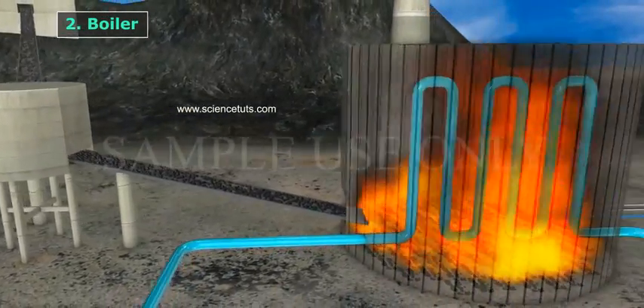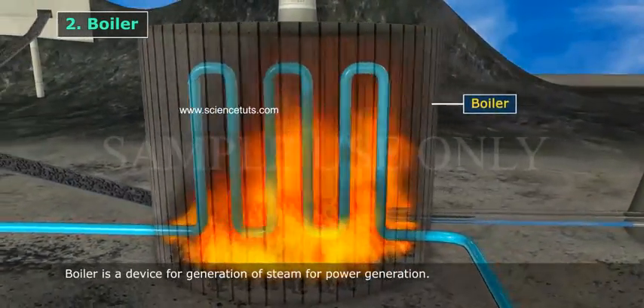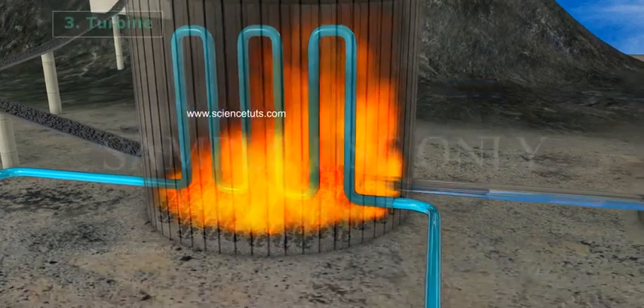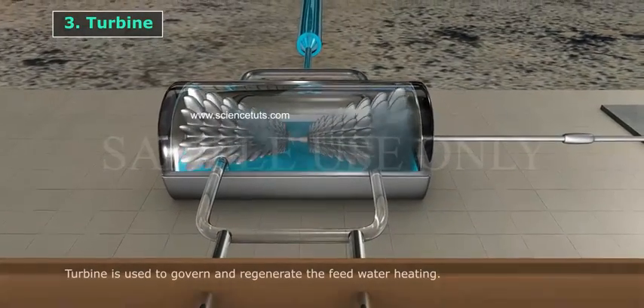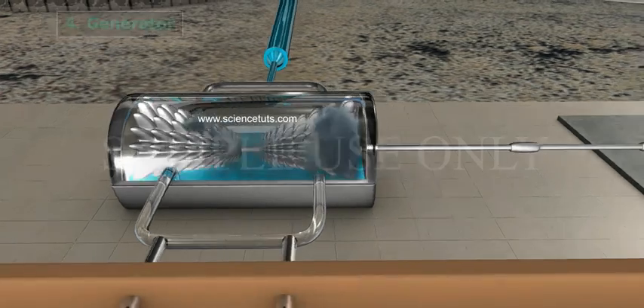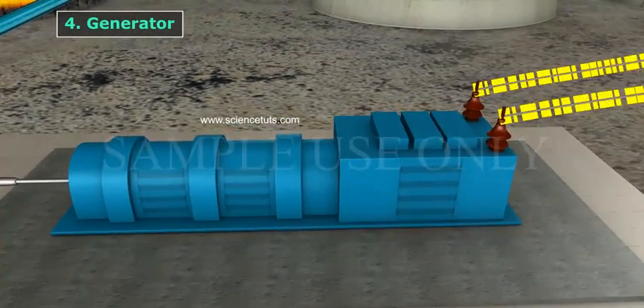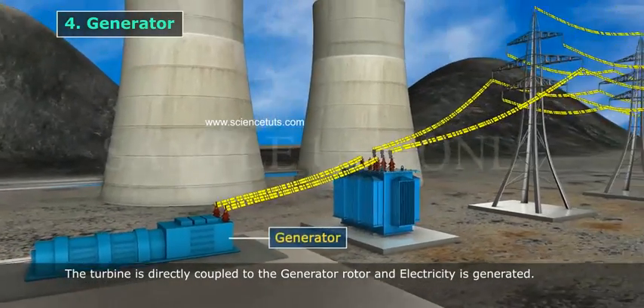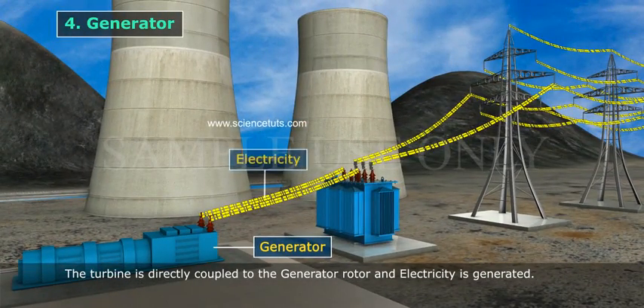Boiler: A boiler is a device for the generation of steam for power generation. Turbine: A turbine is used to govern and regenerate the feed water heating. Generator: The turbine is directly coupled to the generator rotor and electricity is generated.